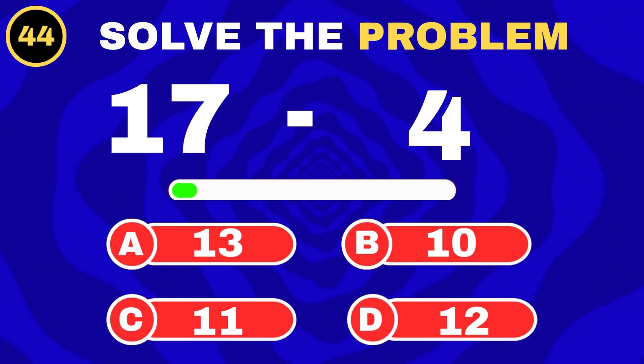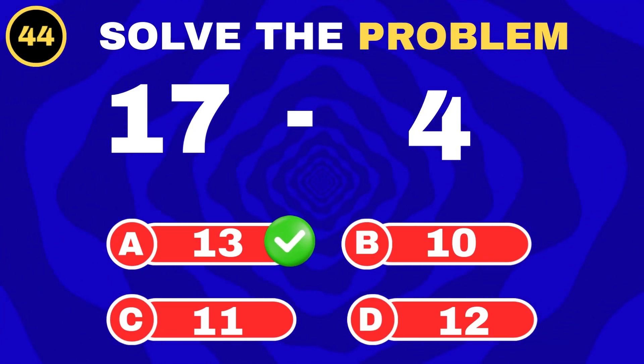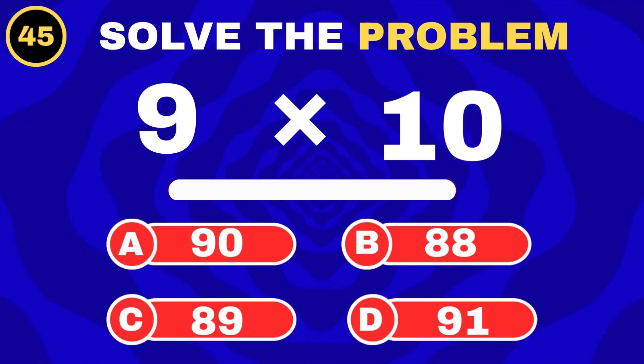17 marbles, take away 4. 9 groups of 10.